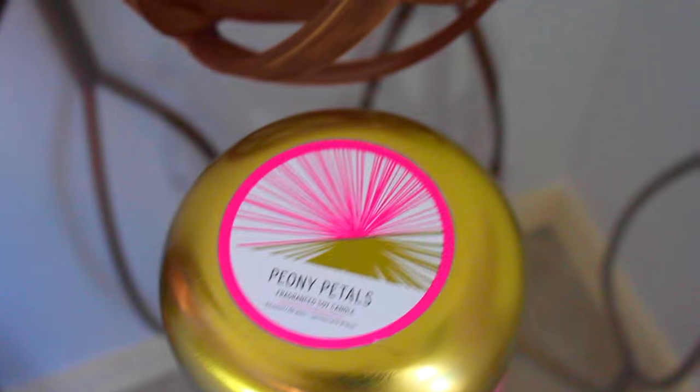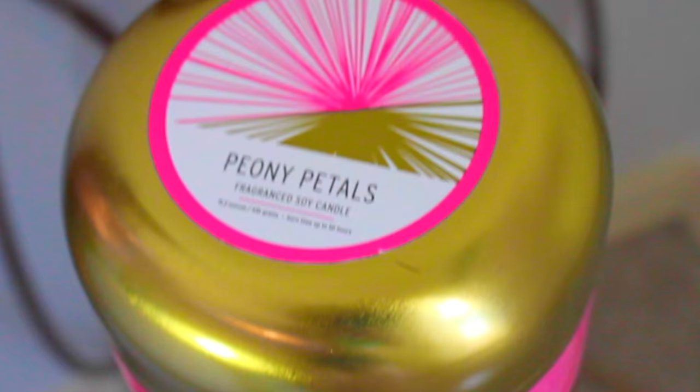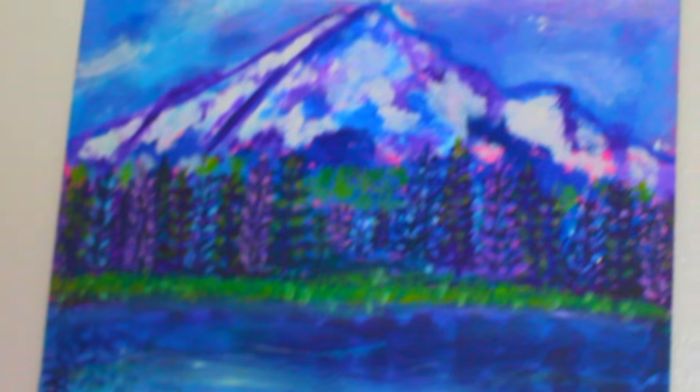Next to that I have my side table from Urban Outfitters — it's the same one Sierra has. On top of that I have this candle from Target that smells so good and is also super cute. And also this wooden ball decor piece, also from Target. Above that I have this painting I did a while back — it's of mountains and trees and water and I absolutely love it.